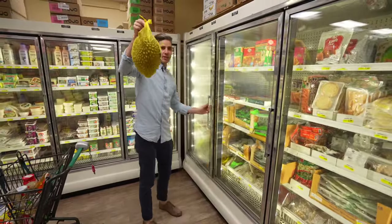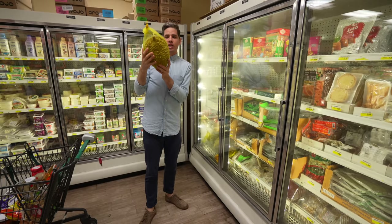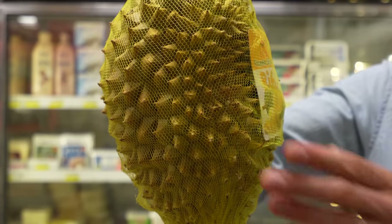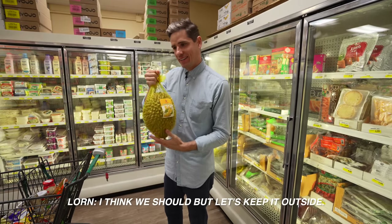They've got frozen durian here — it's a stinky fruit. I've never had durian before but it's supposed to be super creamy. Look how dangerous this thing looks — they wrap it so you don't cut yourself, but it's still super sharp. I think we should mess around with some durian later, but let's keep it outside — stink fruit going in.